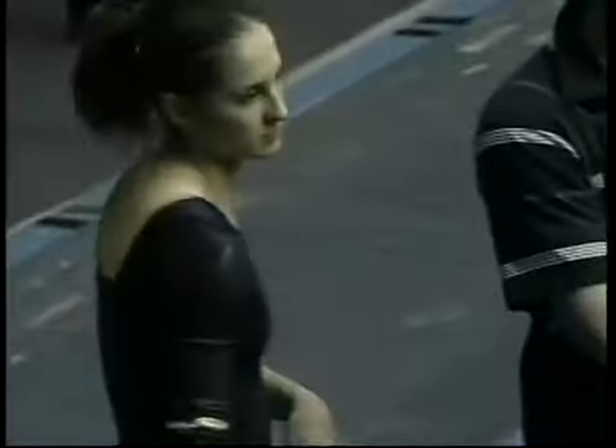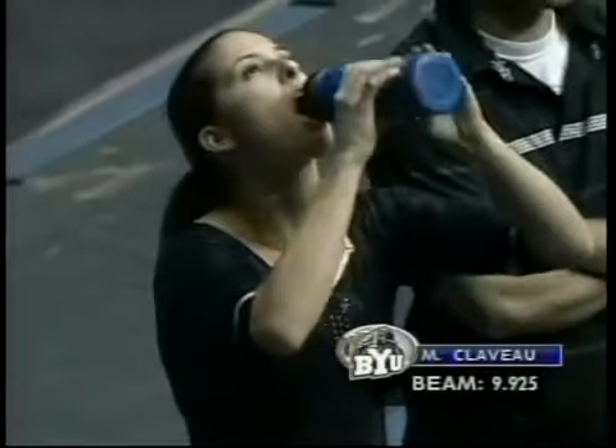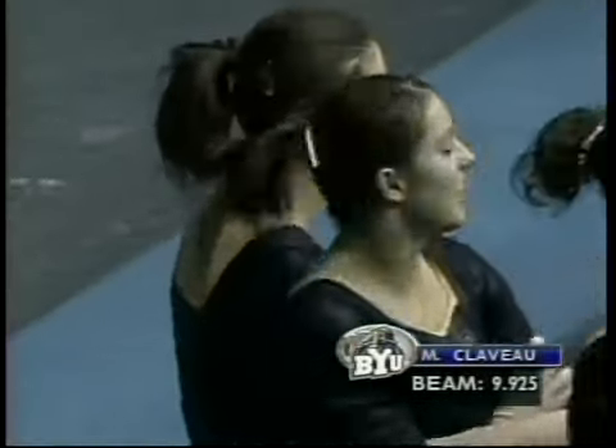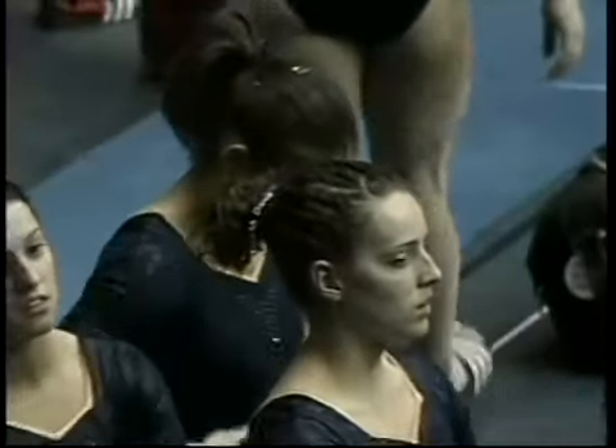And here's her jumps — great extension and great completion on all of those jumps. Well, Marie-Helene Claveau was thrilled with her beam routine, and for good reason: a 9.925, and that will tie her season high this year.